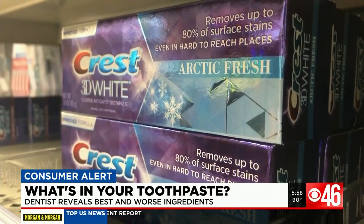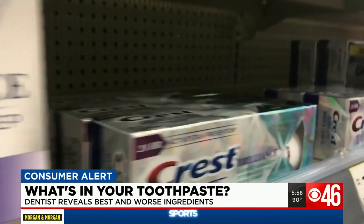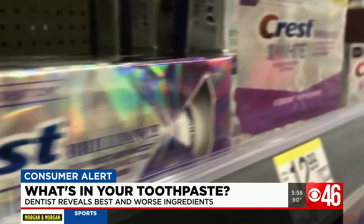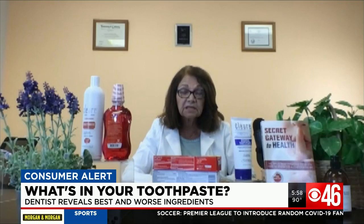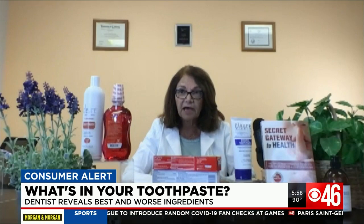For dentist Dr. Flores Day, we should all be paying close attention to the ingredients. It is all about ingredients. Certain ingredients are fluff, just for marketing purposes. Other ingredients are needed to help you have a healthy mouth.